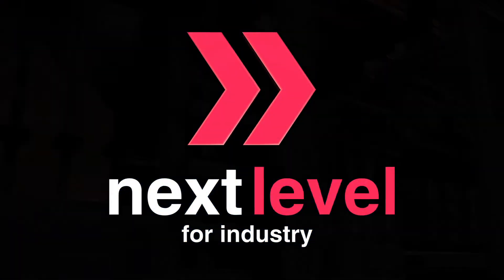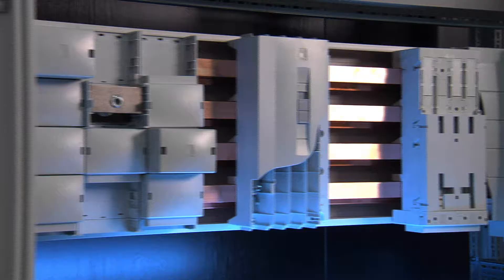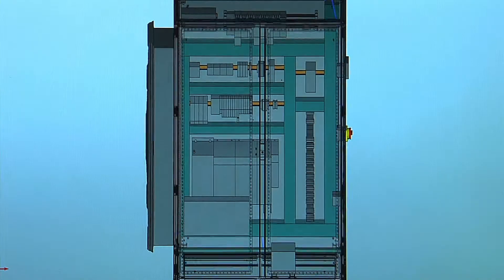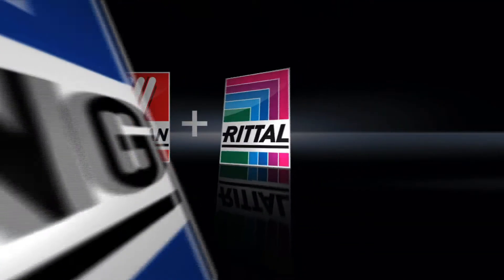Next Level for Industry. The complete value chain for your enclosure manufacturing. Redesign your processes, reduce the complexity of your workflow. Integrate it from 3D model to fully configured enclosure — with ePlan, Rittal and Kiesling.